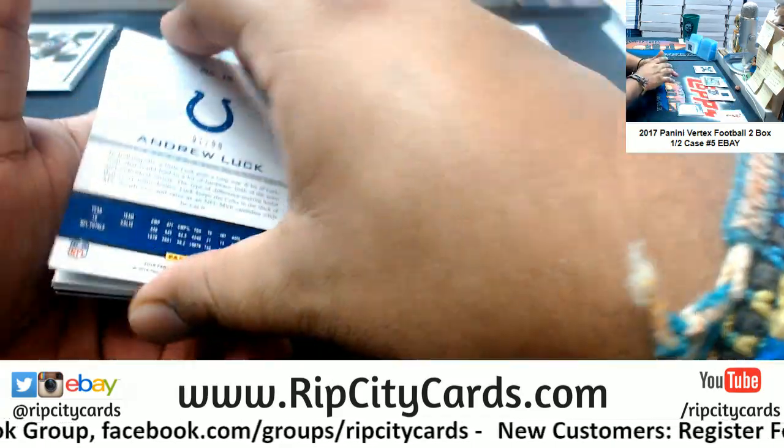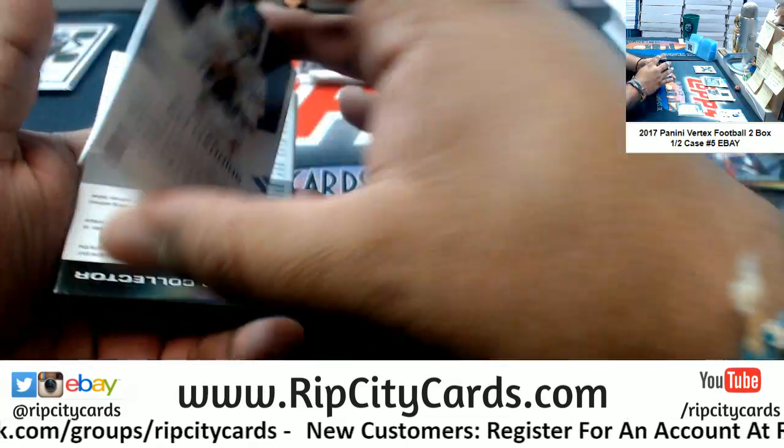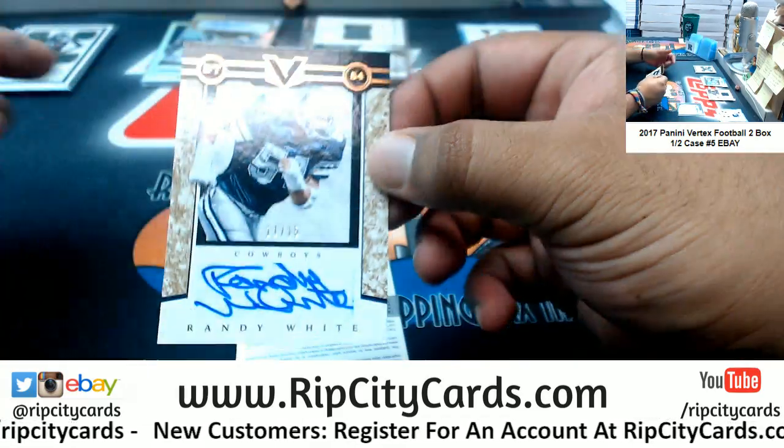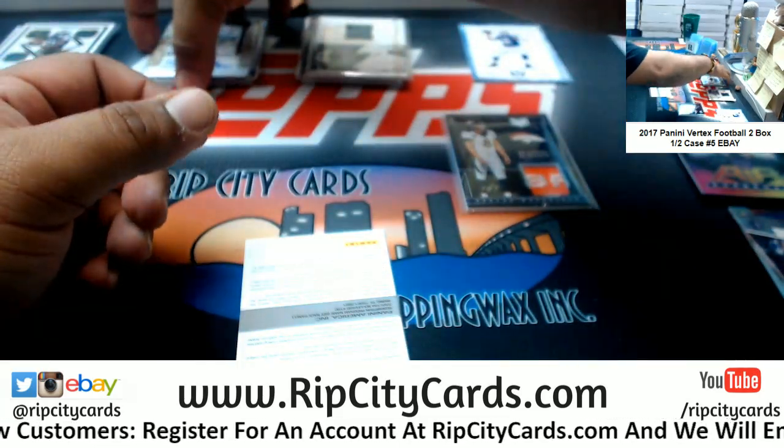Andrew Luck to 99 Colts. And Eli Air Supremacy — a Redemption here. A Randy White autograph to 15 Cowboys. Cowboys did decent in this break.